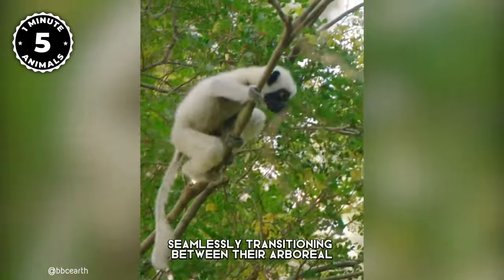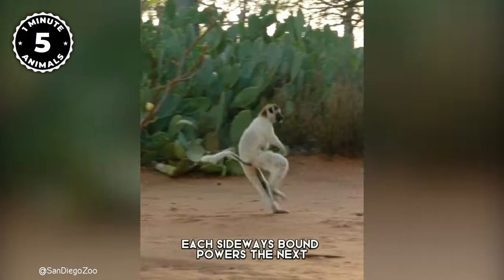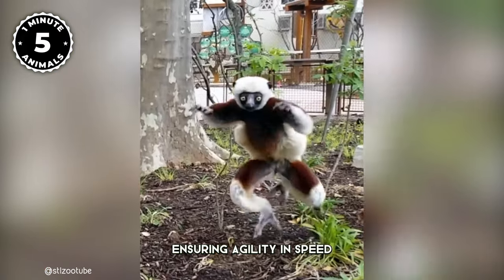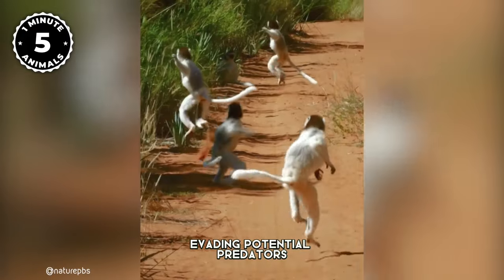Each sideways bound powers the next, with their outstretched arms serving as stabilizers, ensuring agility and speed as they swiftly navigate their surroundings and evade potential predators.